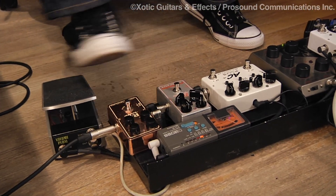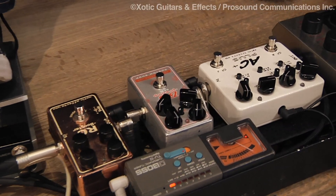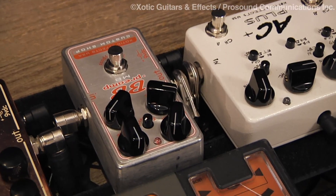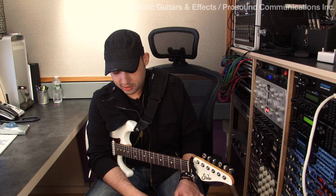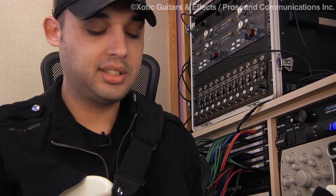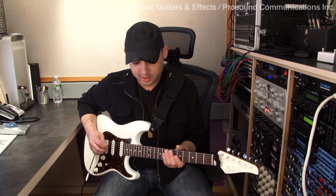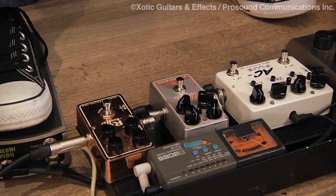Then we have the BB Preamp with mid boost. I think this is my new favorite overdrive. I've had the AC, I have the regular BB. And once I got this, I always loved the BB — I've been using it for a while as well. I really like that mid boost option. It just sounds a little bigger, you get a little fatter sounding. I still get the natural compression from the BB, but it's just better.